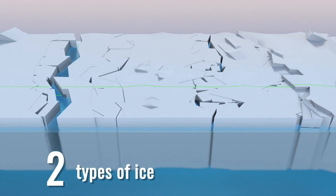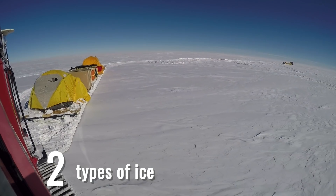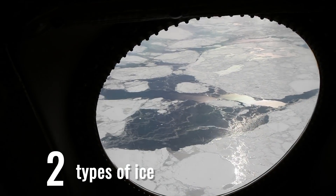There are two types of ice that ICESat-2 is after: land ice and sea ice. Land ice builds up year after year from snowfall, but sea ice forms when the ocean water freezes. It can last for years or just one winter.